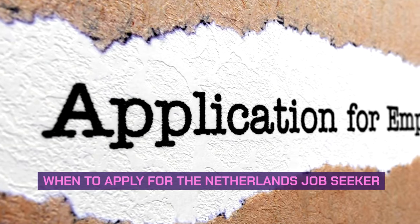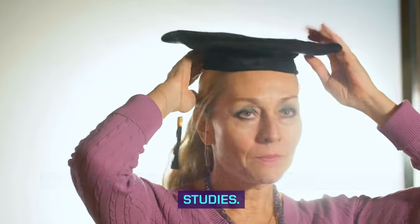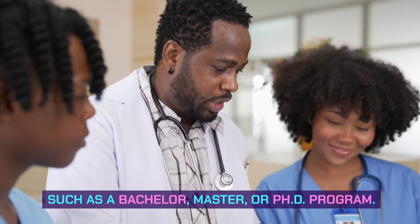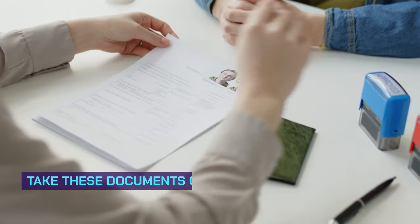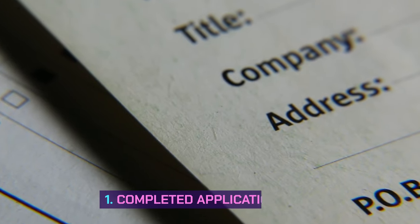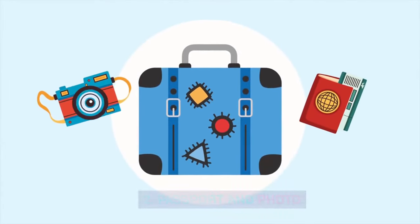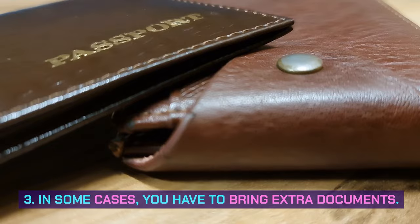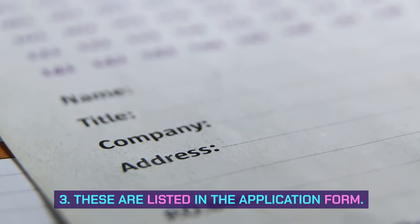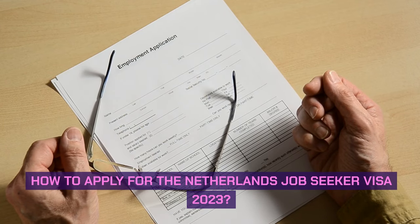When to apply for the Netherlands Job Seeker Visa: you must apply within three years of completing your studies, such as a bachelor's, master's, or PhD program. Required documents — take these documents on the day of your appointment at the Dutch Embassy: 1. Completed application form. 2. Passport and photo. 3. In some cases, you may need to bring extra documents. These are listed in the application form.